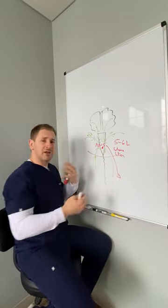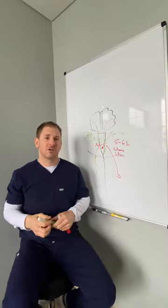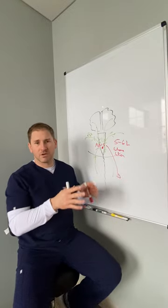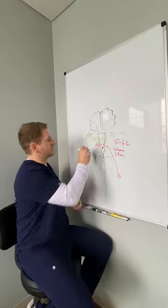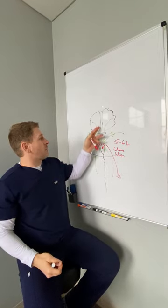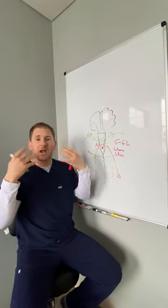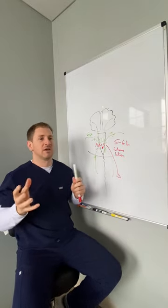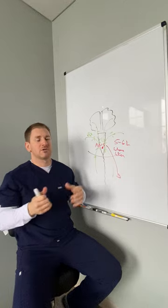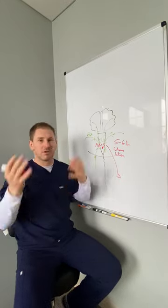The vestibular system needs that information, and it comes through a pathway called the vestibulosympathetic pathway. The visual system is really important too — it helps us determine where our head is in space. All of these things help us understand our balance: are we standing up, and how much blood flow do we need to the brain?